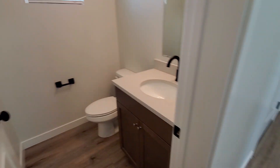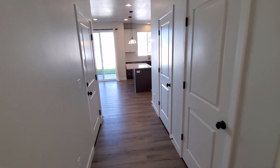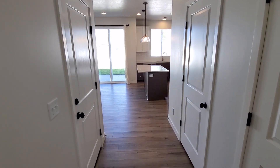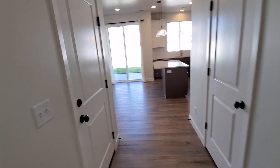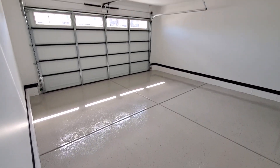Nice high ceilings. As we come through the entry, we've got a coat closet to the right, another storage closet with under-the-stair storage to the right. And then to the left, you can see you've got a nice garage finished with epoxy flooring.